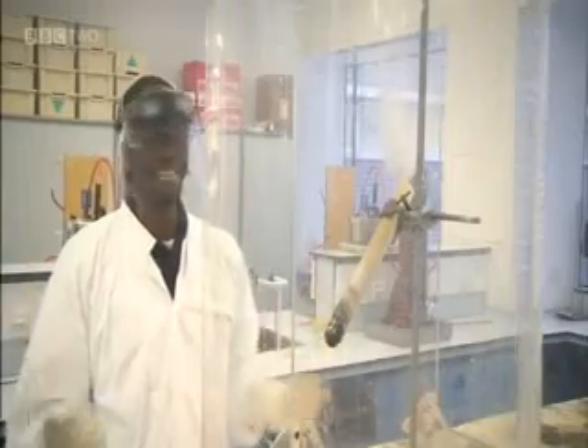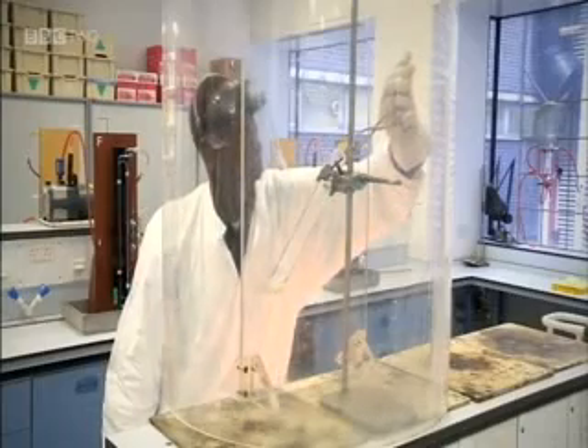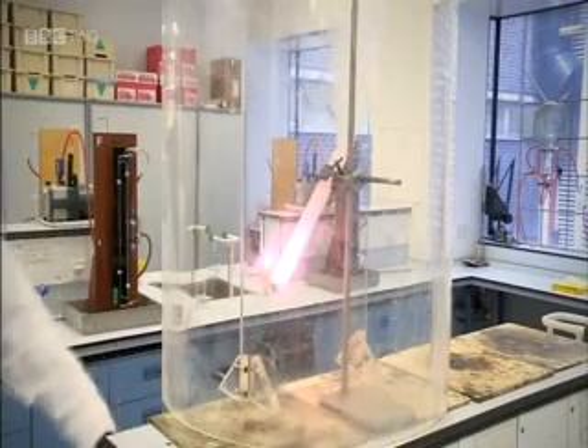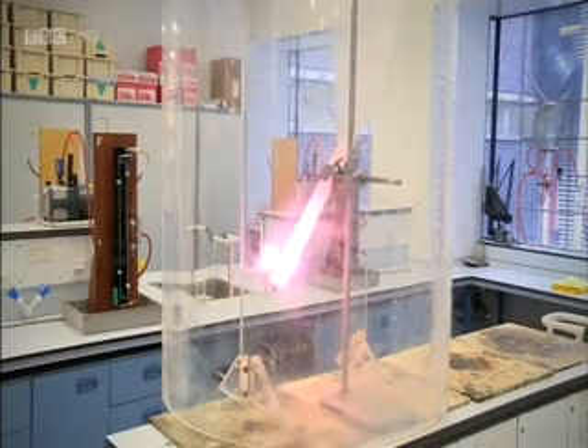90,000 joules released in 10 seconds. A reaction similar to this is going on inside our own bodies when we eat a jelly baby, just a lot slower and a lot less intense. The cells in our bodies release the energy from the jelly baby by combining it with oxygen that we breathe. This is aerobic respiration.